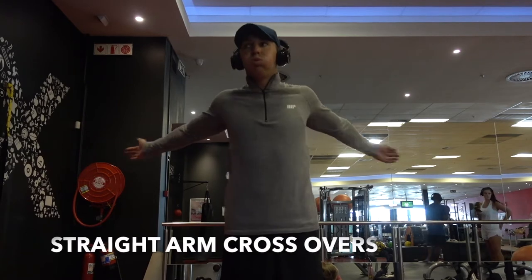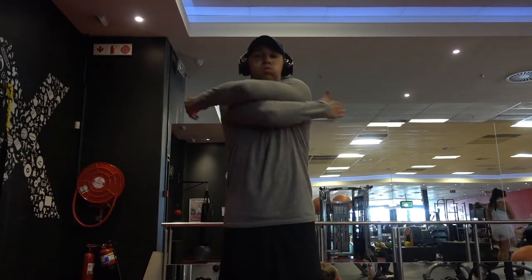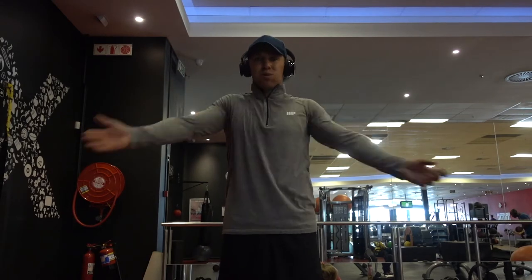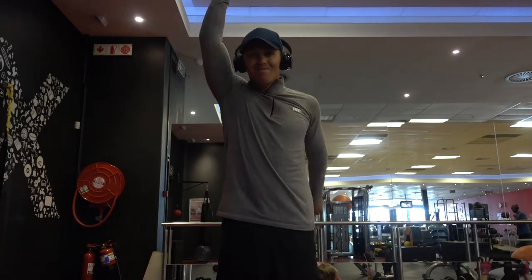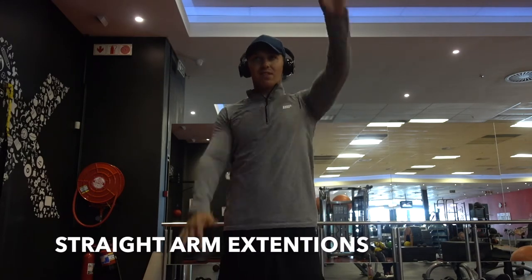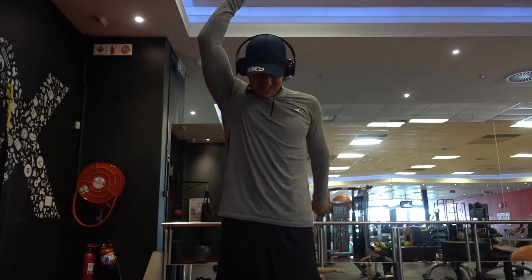Moving on to the upper body — because we hit the chest and bench press — we're doing straight arm crossovers. This activates the chest, arms, and shoulders, really getting the blood pumping. Very basic, very easy, and it improves your range of motion as well, which is what it's all about.